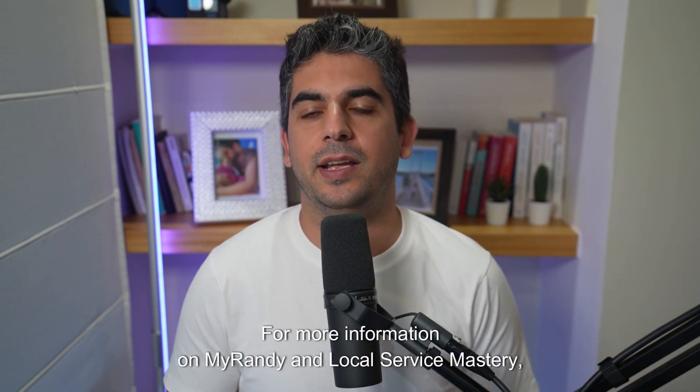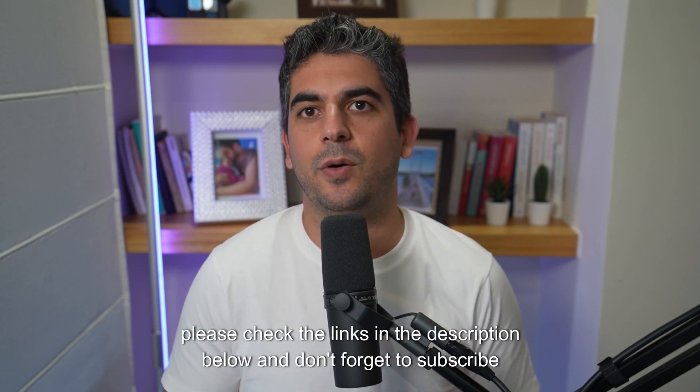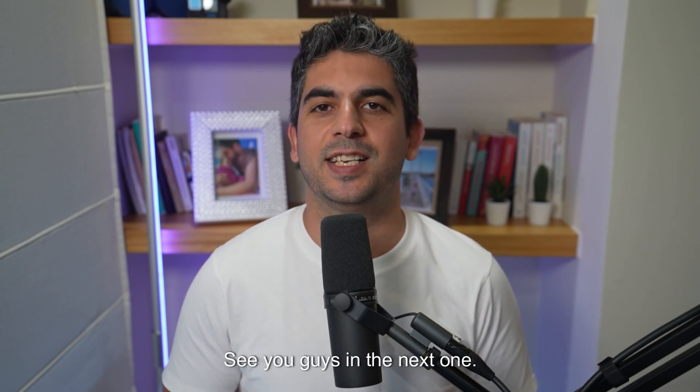For more information on MyRandy and local Service Mastery, please check the links in the description below and don't forget to subscribe to our channel for more useful tips on how to market your business. See you guys in the next one.